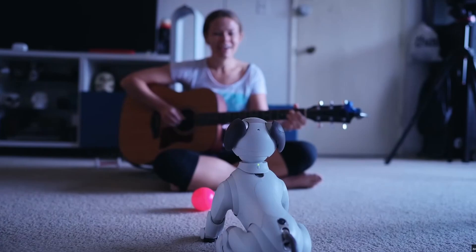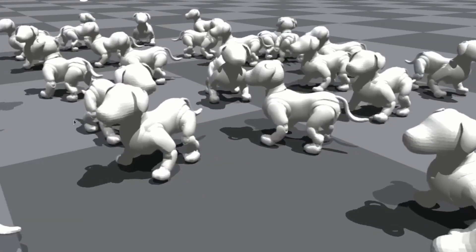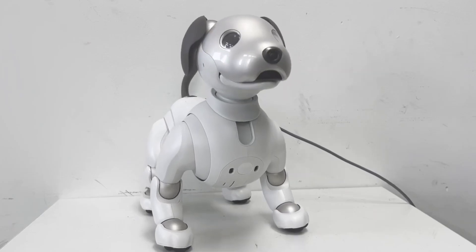What makes a robot dog feel real is in its subtle movements. Let's find out how reinforcement learning can be used to make this robot dog dance realistically.